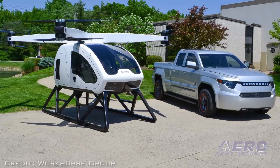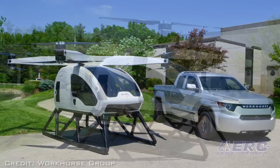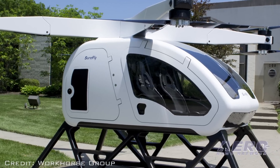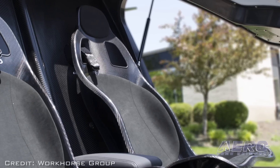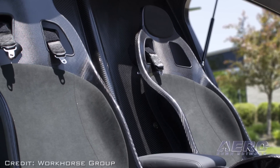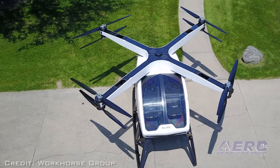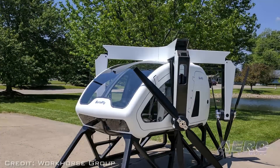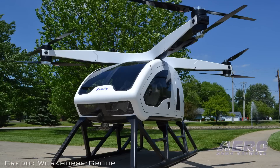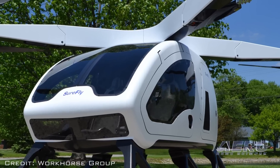Surefly features a gas combustion engine generating electricity and a parallel battery pack offering a redundant backup power source, eliminating the need for long battery charging periods between flights. Surefly is designed to be easy to pilot and is expected to carry a pilot and passenger or cargo up to 70 miles. Early models will be pilot operated, with future models featuring autonomous flight capable of carrying payloads up to 400 pounds. Surefly is currently undergoing ground testing in Ohio, with its first human test flight anticipated later this year and FAA certification in 2019. The expected cost is about $200,000.